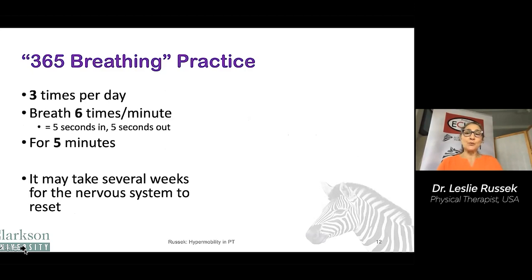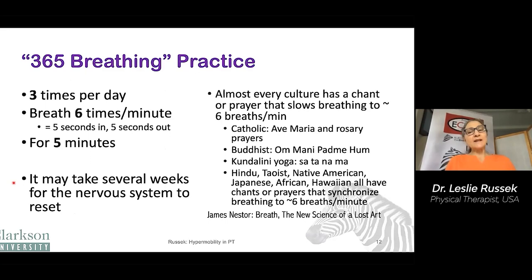Something called 365 breathing is a good way to learn good breathing habits — three times per day, although even once per day is helpful. You breathe six times per minute, which is five seconds in, five seconds out, and you do that for five minutes. Over a period of weeks, it'll actually change your nervous system to help calm your sympathetic nervous system. An interesting fact is that almost every culture in the world has a chant or prayer that slows breathing down to six breaths per minute.